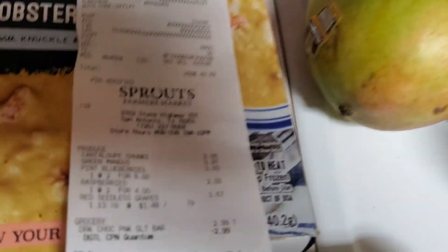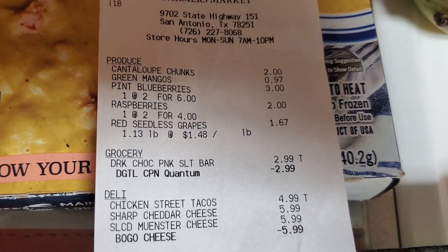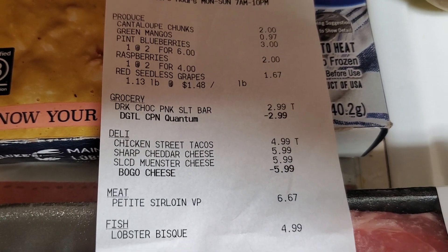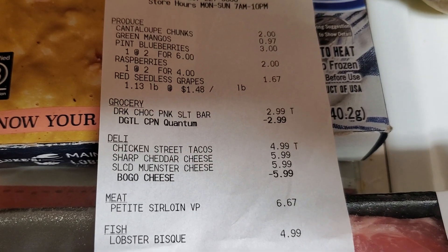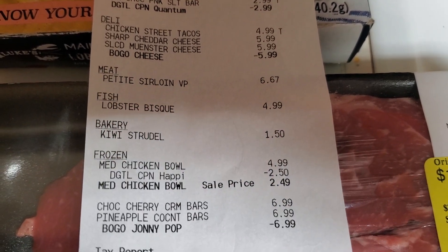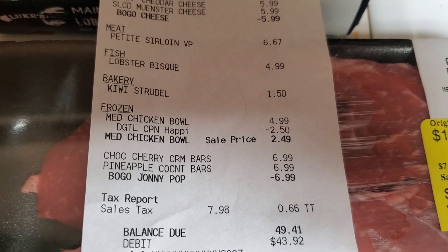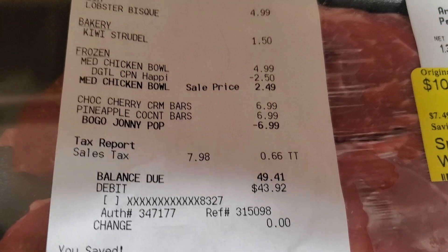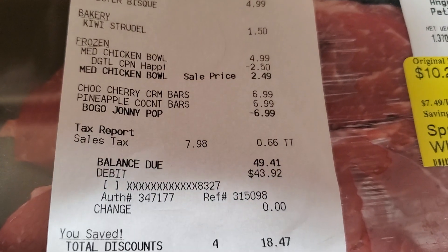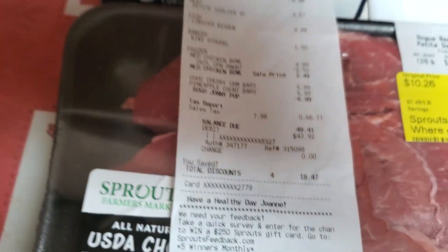Let me show you my receipt. So there we go — the cantaloupe, the mango, the blueberries, the raspberries, the grapes. There's the free Quantum Bar with $2.99 off. The street taco kit, the two packs of sliced cheese with the BOGO, the sirloin steak, the lobster bisque, the kiwi strudel, the Happy Foodie bowl with the $2.50 off coupon, and the two Johnny Pops with the $6.99 BOGO. My balance due was $43.92 — the $49.41 is before coupons, but I paid $43.92 after coupons. It says I saved $18.47, which is pretty good for Sprouts.